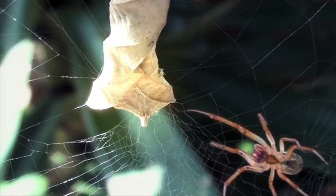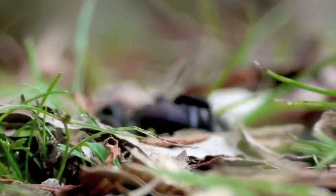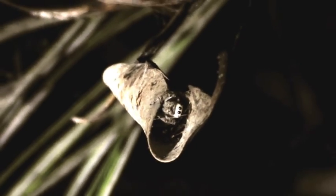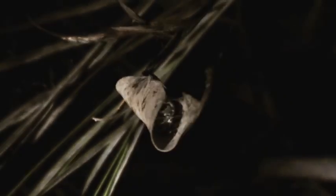A shelter to hide from the elements and camouflage from predators is critical to spiders of all ages. Usually constructed in the arcs of leaves or tunnels of bark, sheets of silk seal any cracks and shut off any crevices. These retreats will cater for feeding, moulting, and mating throughout a spider's life.